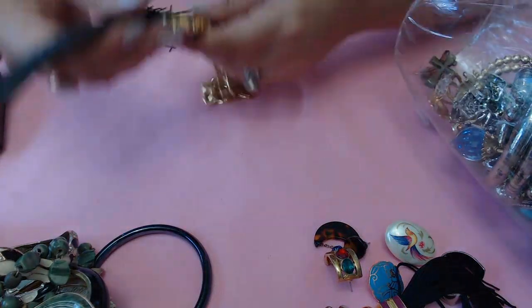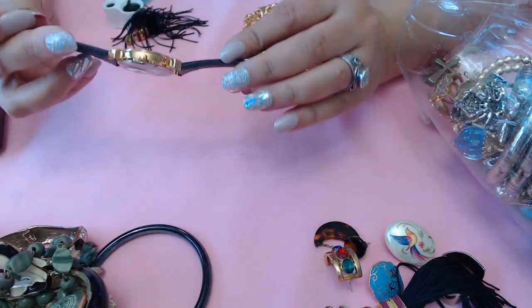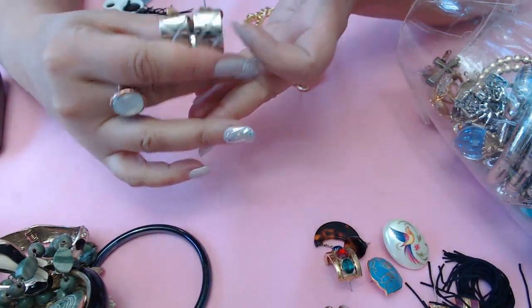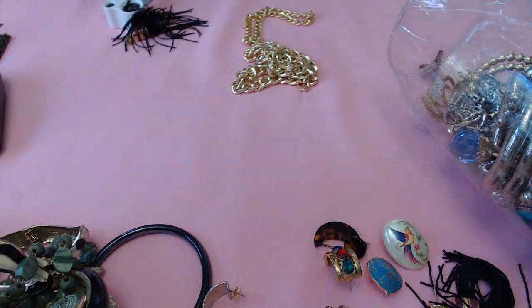Another watch - and we have Pirates of the Caribbean on this one. No marks, looks like stainless steel. And a hair piece of course.